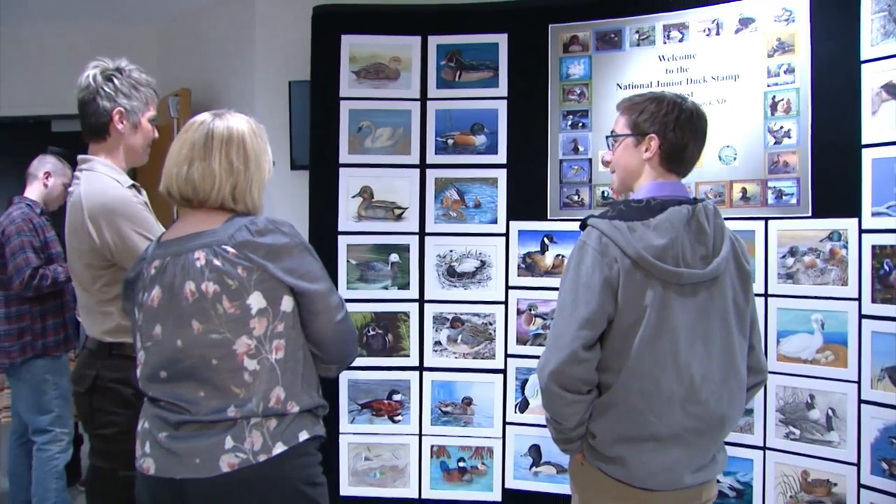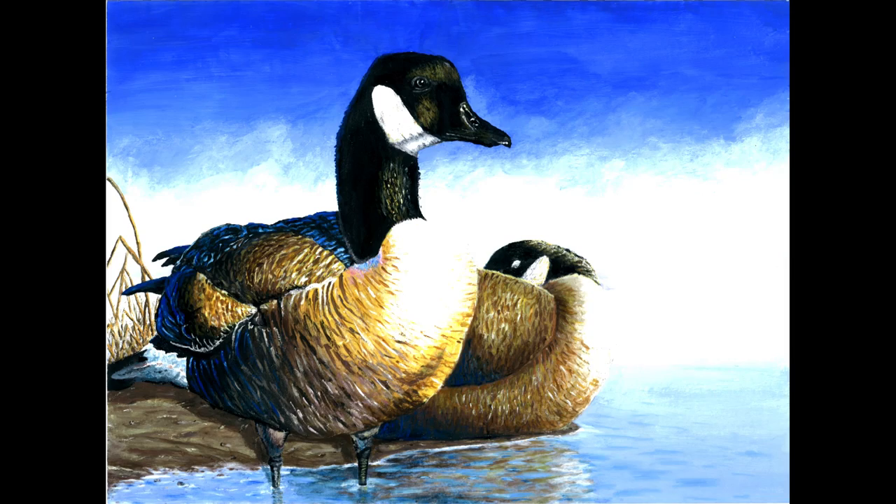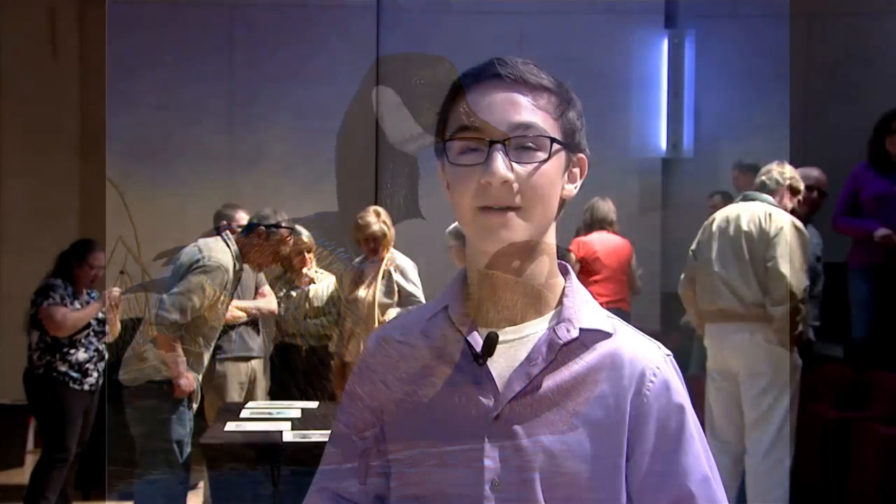Daniel Schumacher of Linton represented North Dakota in the contest, and his painting of Canada geese titled Lakeside Pear made a good showing. He got into the second round, so top 25.